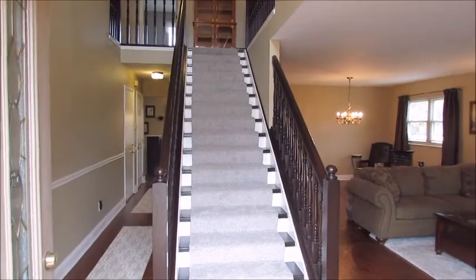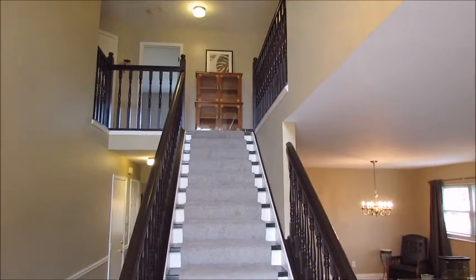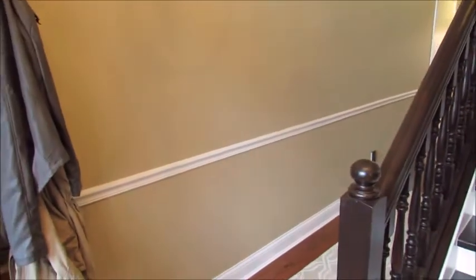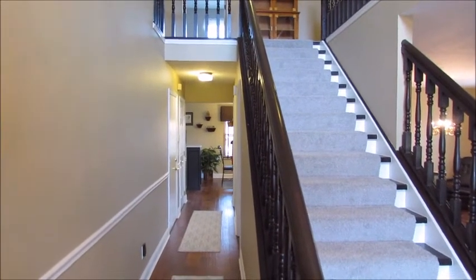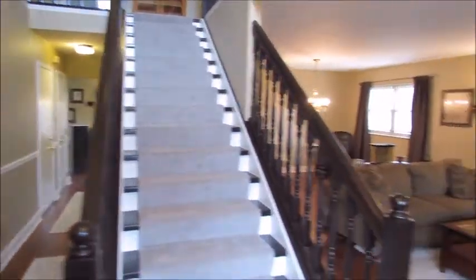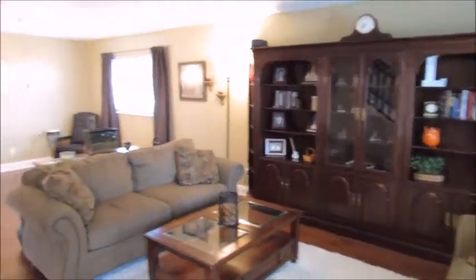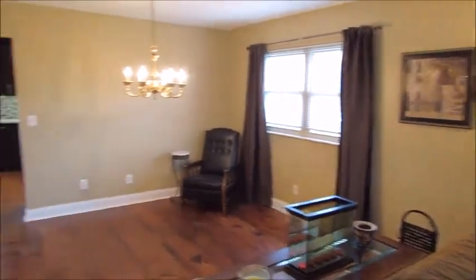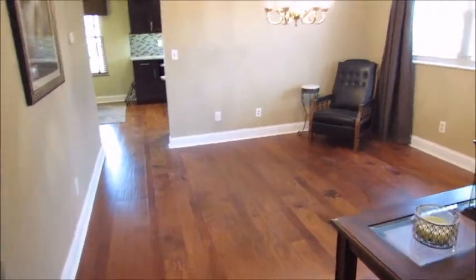Here we are at 8953 Cadet Circle, coming in to take a look at the first floor. When you walk through the door, you're greeted by a beautiful staircase — all freshly redone with new paint and new carpet. To the left, a hallway leads to the breakfast nook and kitchen, with garage door access on the left and a half bath on the right. To the right as we come in is the family room, which goes back to the dining room area.